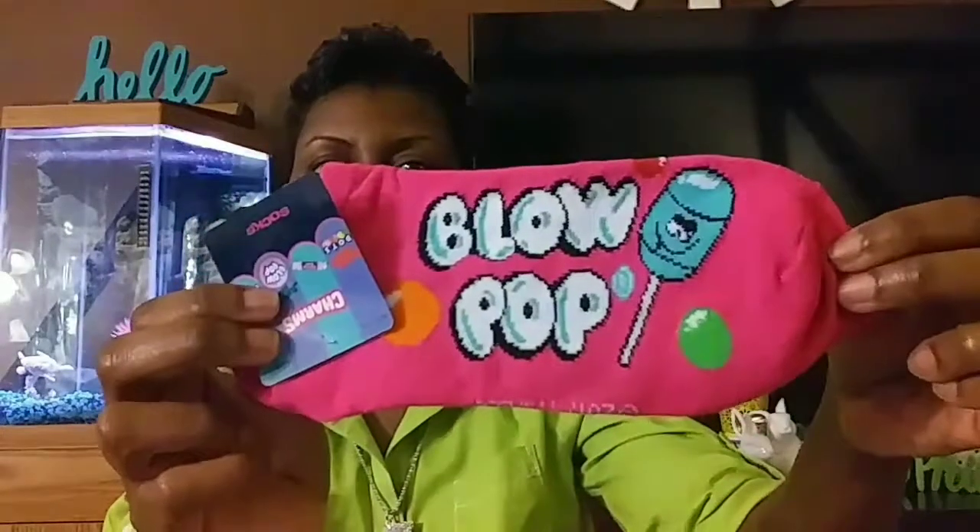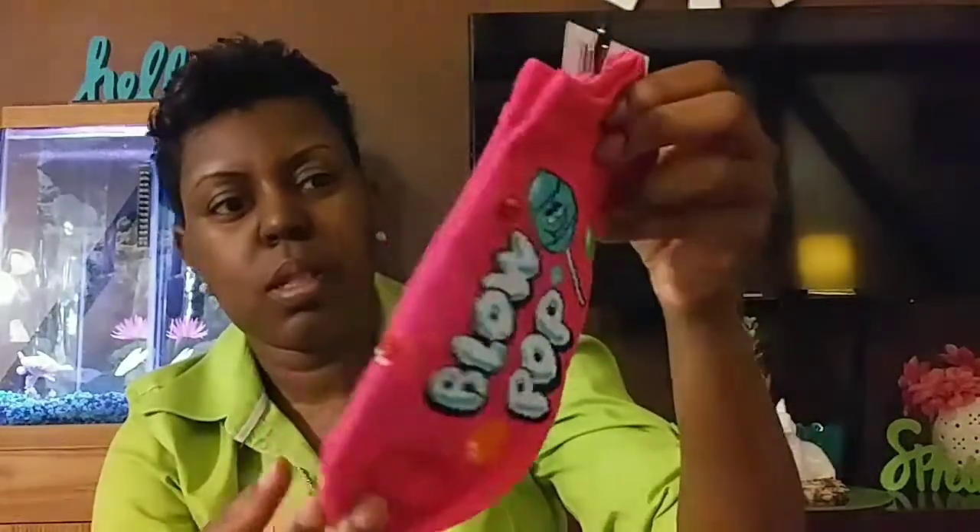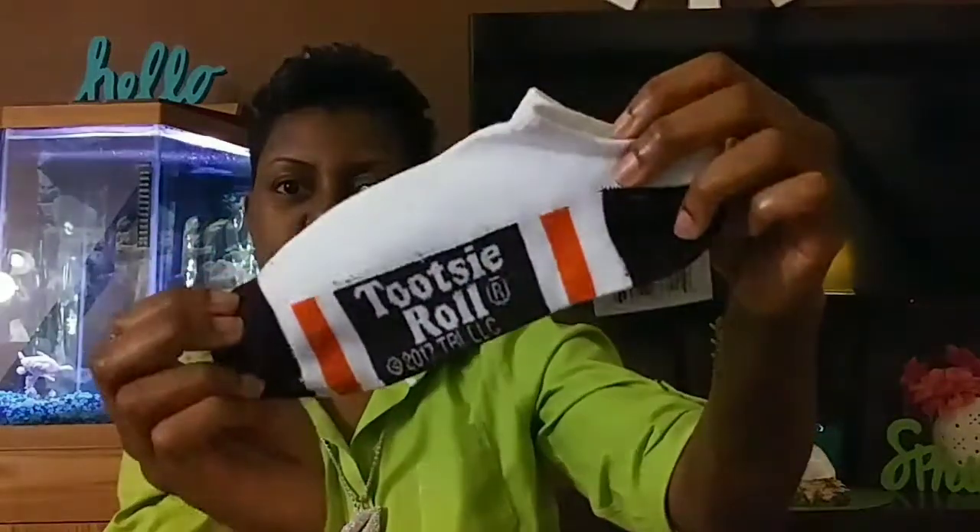I finally found some of the charm stuff that I've been seeing people haul. I got the dots and I was super excited. I got the Blow Pop, which is my favorite — it's a really pretty fuchsia with turquoise blues, lime green, and orange. I also got the Tootsie Roll charm, which I thought was really cute.